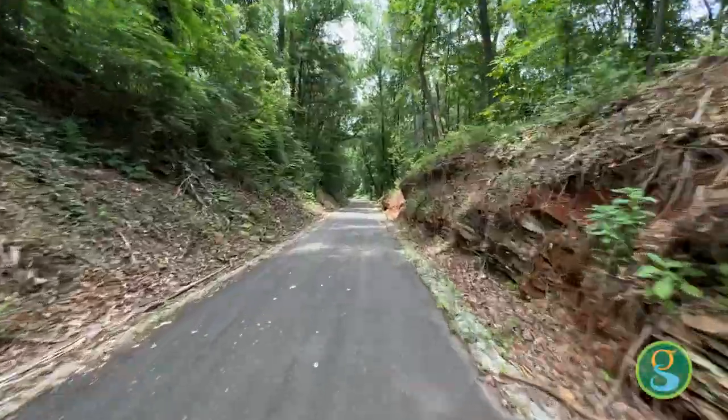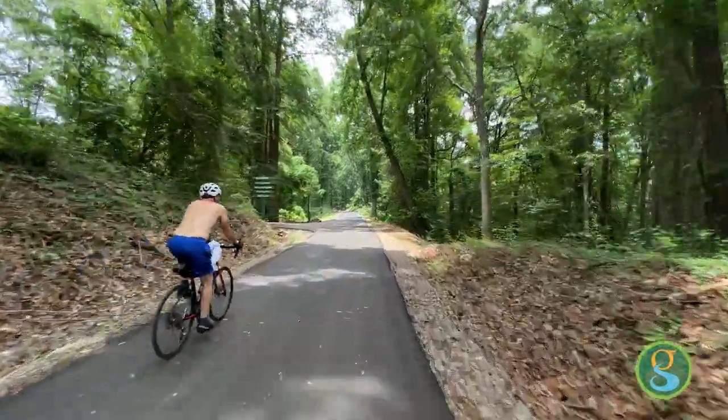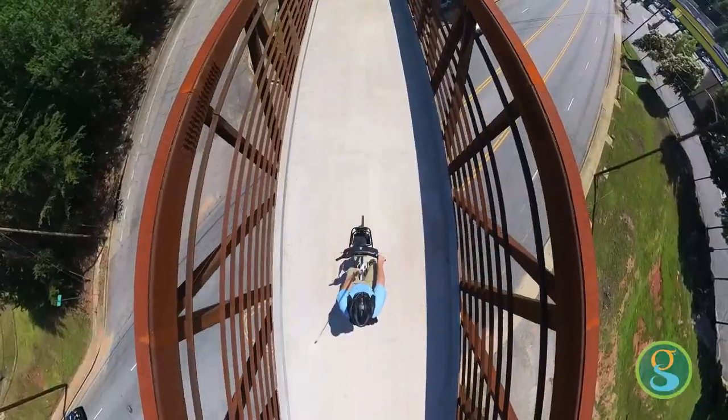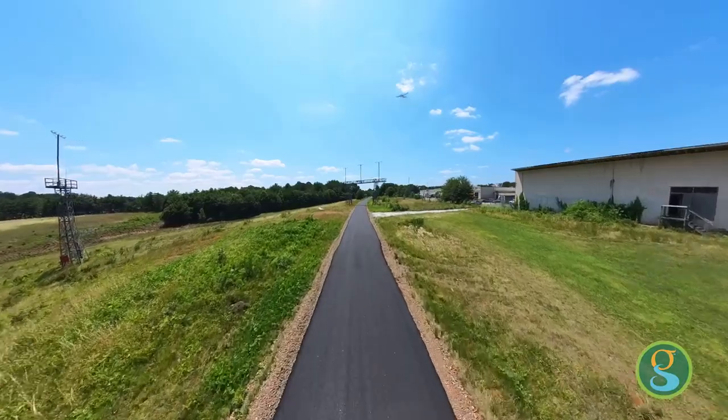Think Tank Brewing also has a trail connection that goes right up into the development. And as part of this extension, it goes right through the core or right against our municipal airport, where you can see little Cessnas and small planes flying in and landing.